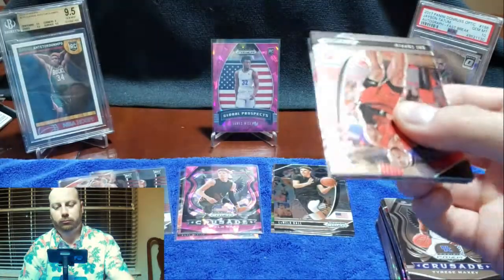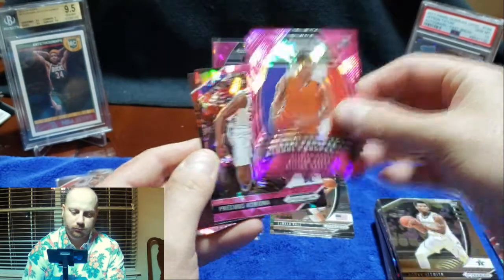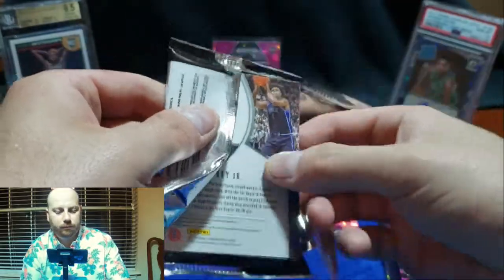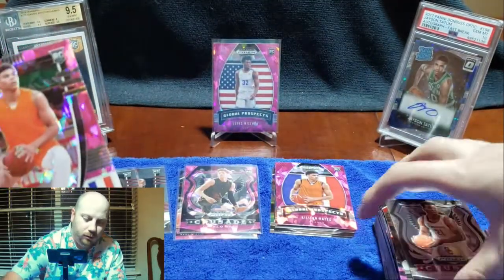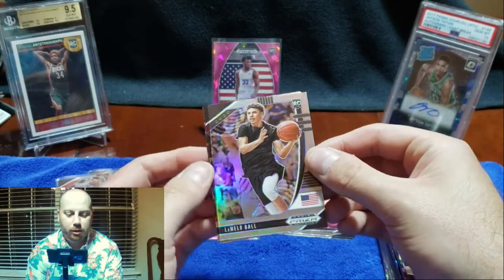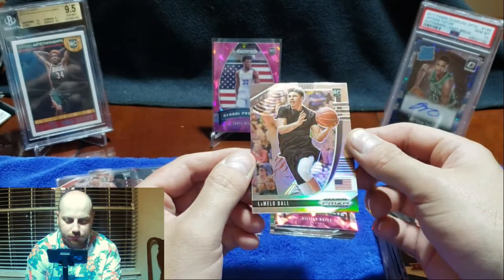Tyrese Maxey. Obi Toppin again. Aaron Nesmith, Killian Hayes Global Prospect. I think Edwards has some pretty good upside — he does have the potential to be a star if he puts it all together. And there you go man — silver LaMelo Ball! You only get two silvers per box, so that's a nice hit man.